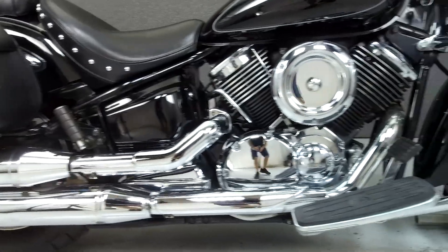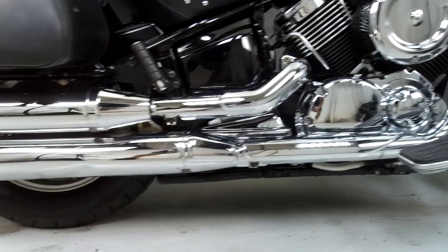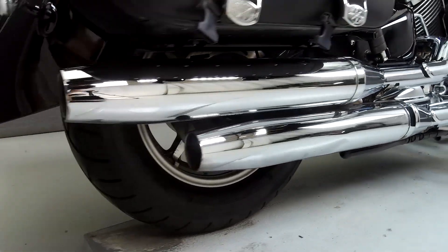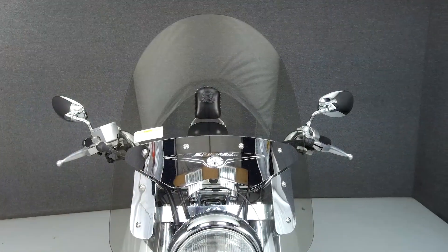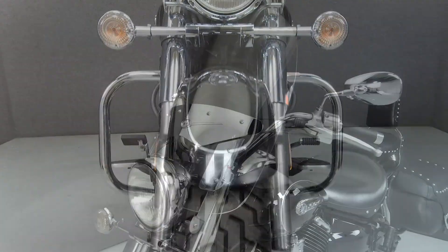Powered by a 1063cc V-twin engine with a 5-speed transmission, the V-Star puts out 63 ft-lbs of torque at 2,500 rpm. It has a seat height of 27.9 inches and a dry weight of 639 lbs.